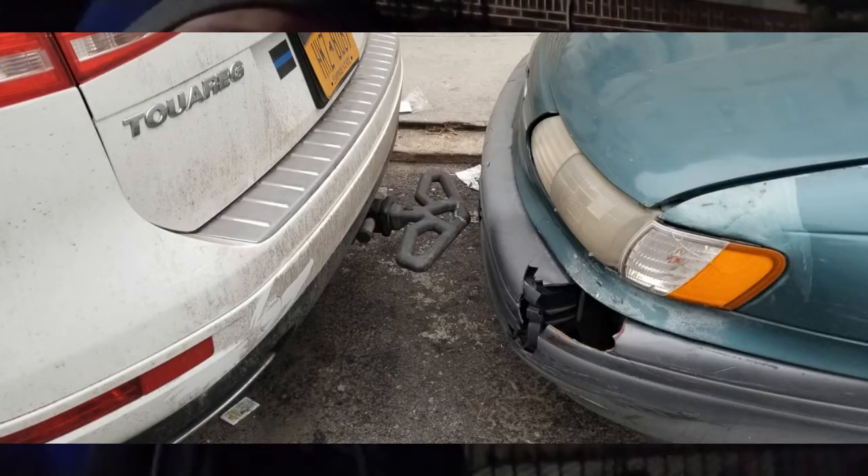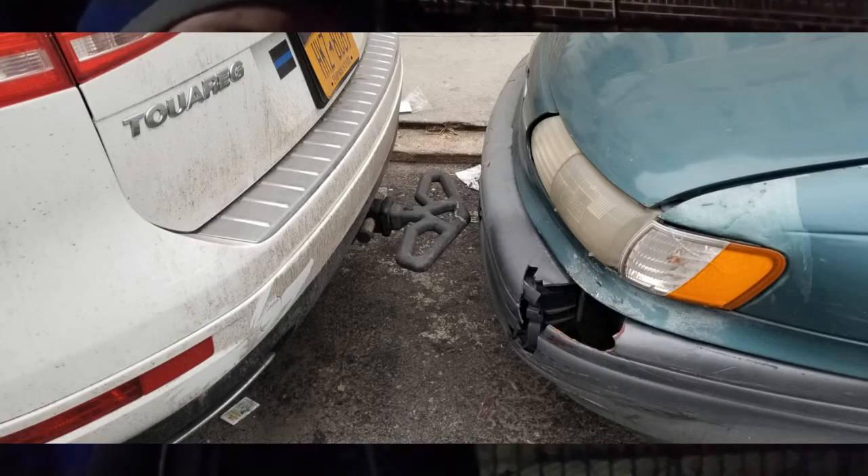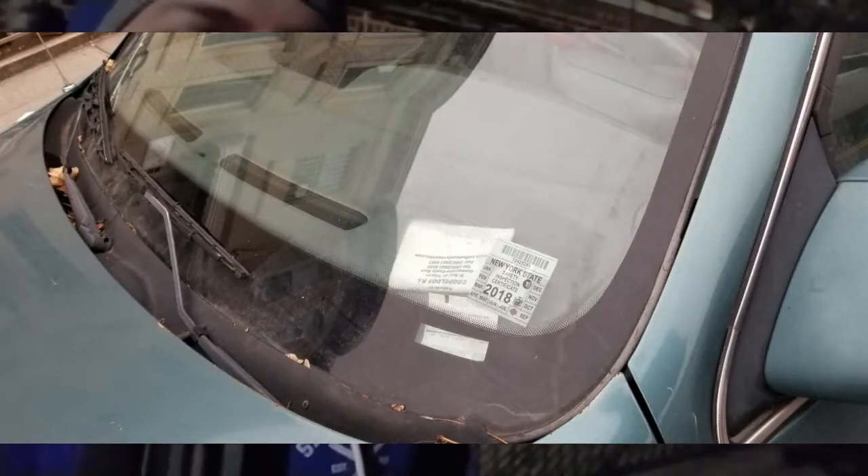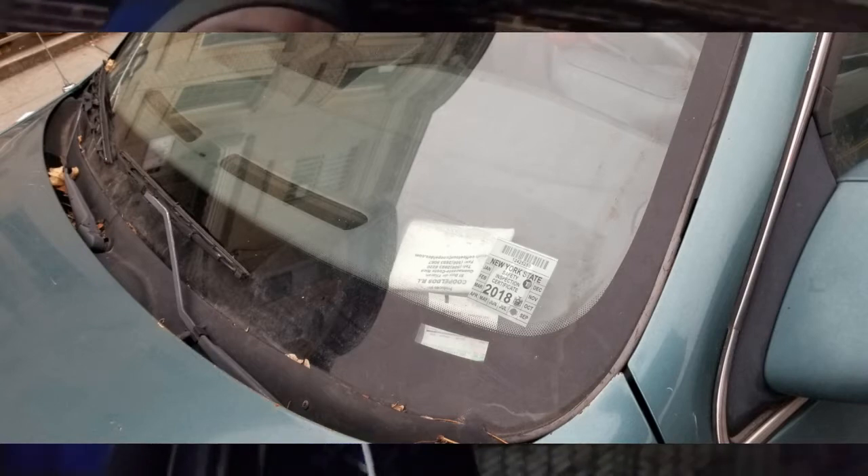I'm going to show you pictures of what the car was before. The car behind me was probably not legal to be on the street — there was only one plate, no registration. In New York you have to have two plates, front and back. There was only one, and no registration. There was a very freshly placed inspection sticker. I hope the insurance company can find the guy.